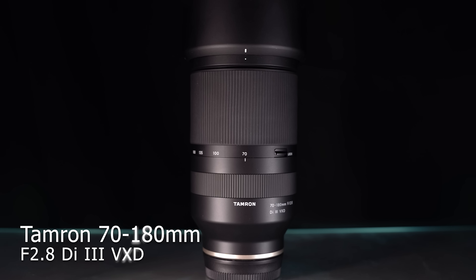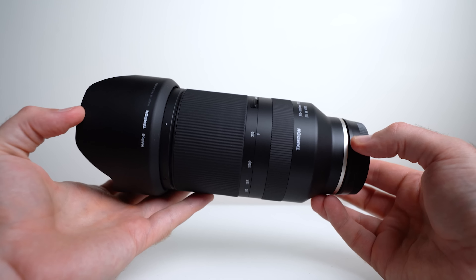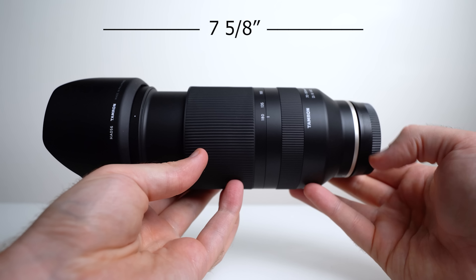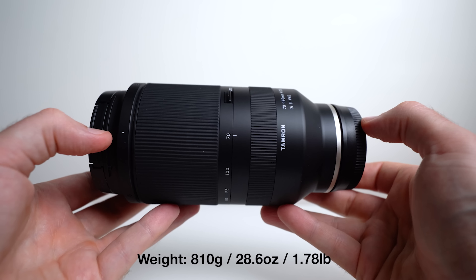Number four also goes to Tamron — the 70-180mm f/2.8. This fills the gaping hole in the full-frame 70-200 market. Although it's not a 70-200, it's pretty close. It's phenomenally well priced, sharp, and fast. A lot of people are really happy with it. It's basically the same construction as the 28-200 — just bigger, a little better performing, a little more expensive — an inexpensive version of the 70-200 G Master at half the price.